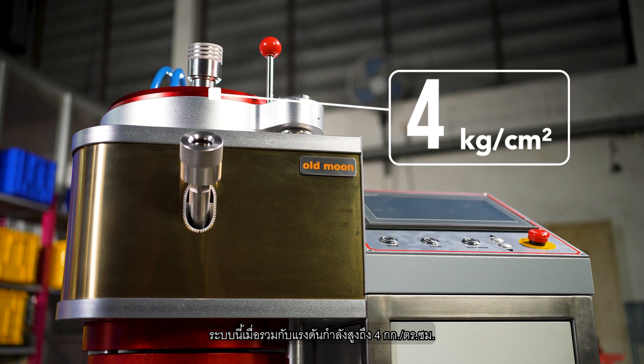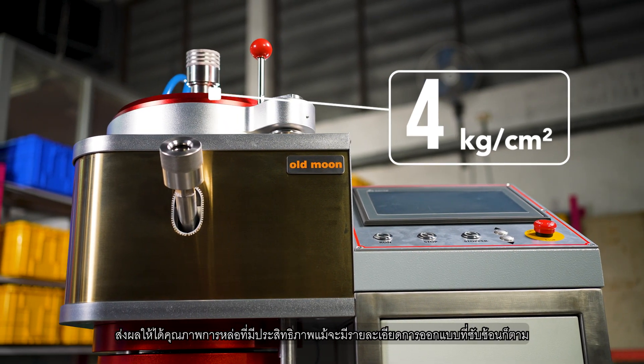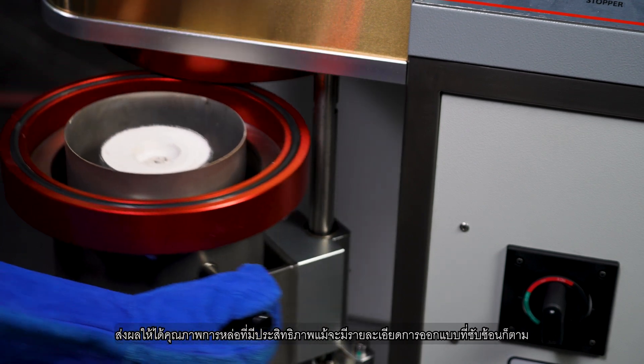Combined with powerful pressure of up to 4kg per square centimeter, this system contributes to superior casting quality and intricate design detail.